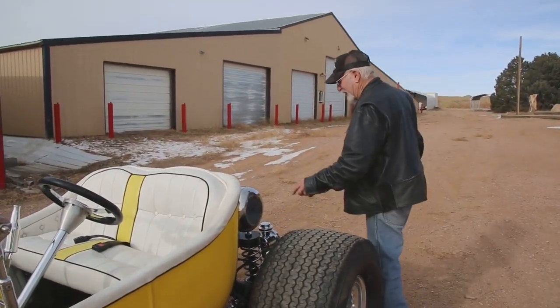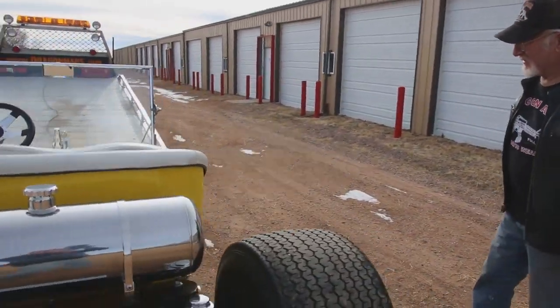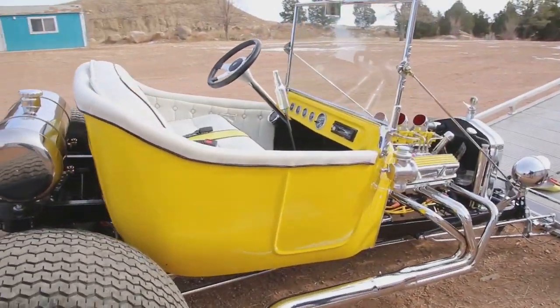Got a brand new gas tank in the back, and that thing starts right up and drives like a new car. Look at this — it's one of the best T-buckets I've ever seen. Clean as a whistle. Doesn't overheat.